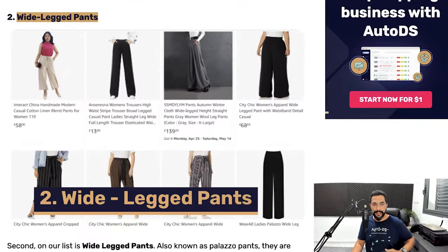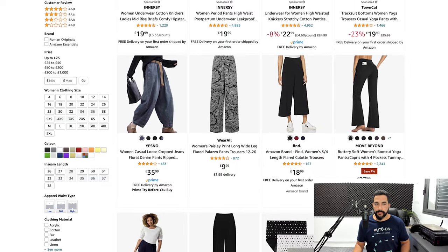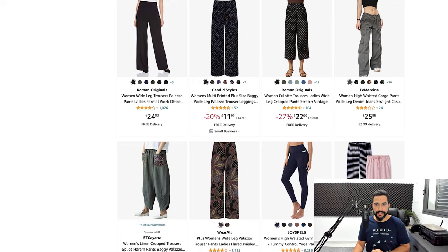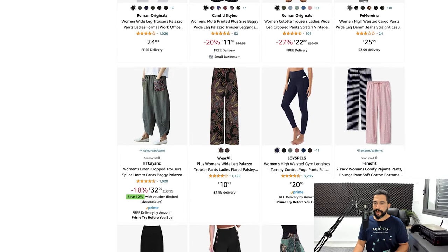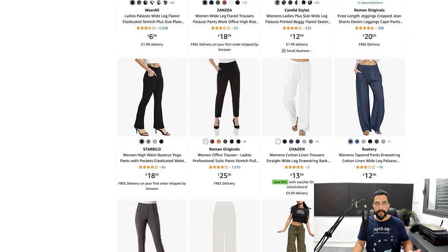Number two on the clothing products list is wide legged pants. Here's what they look like when searching on Amazon — a little baggy, not skinny at all. This product has been trending well in the UK market and you can add them to your store easily. For those who don't know the best way to add products to your store, let me show you how easy it can be done using business automation.